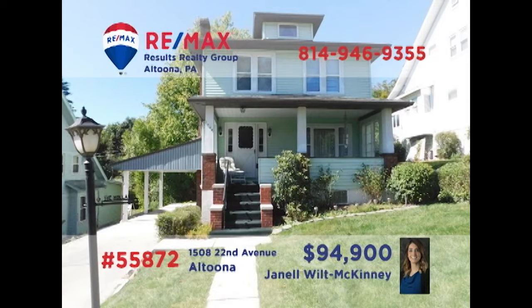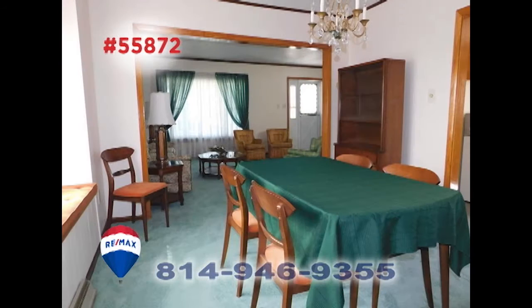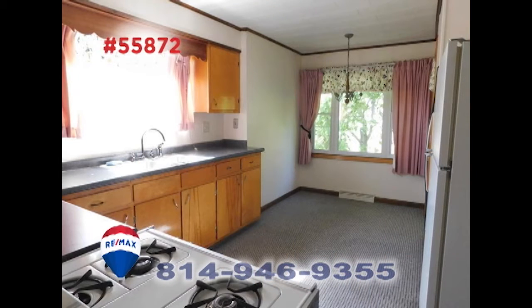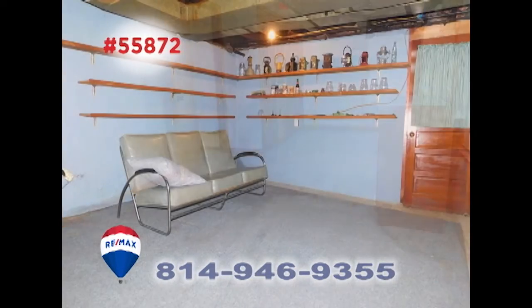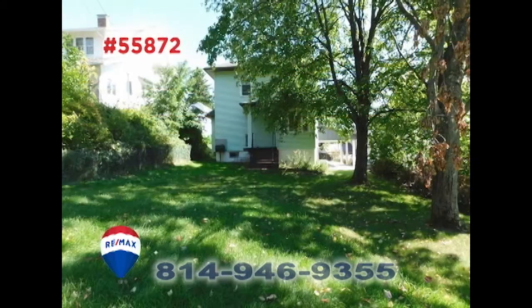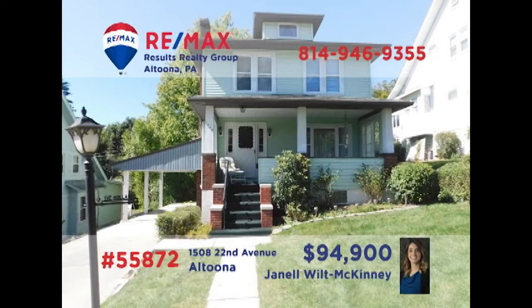Janelle Wilt McKinney invites you to take a closer look at this immaculate Altoona home. The spacious living room includes a decorative fireplace. Share meals with friends and family in this dining room that's flooded with natural light. There are new countertops in this eat-in kitchen. Additional features include three restful bedrooms, a finished basement, and a big backyard, all in a quiet neighborhood. Schedule your tour with Janelle right away.